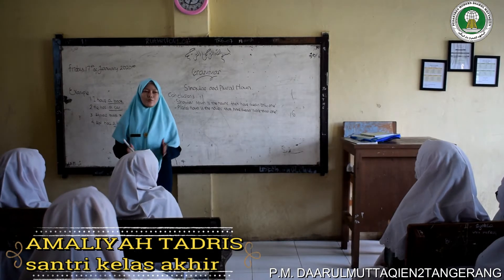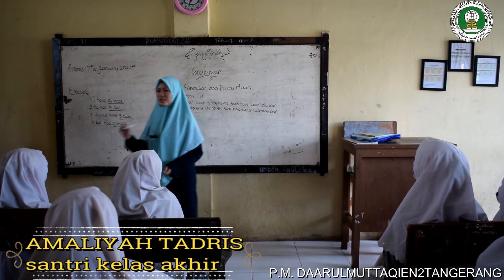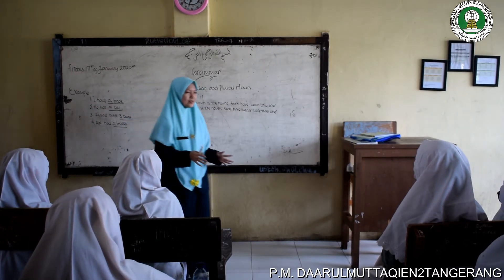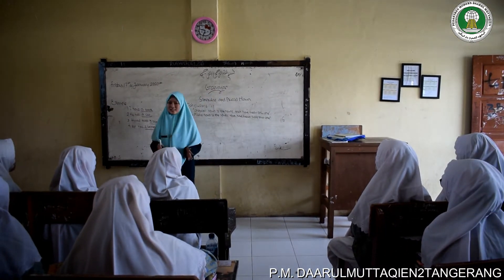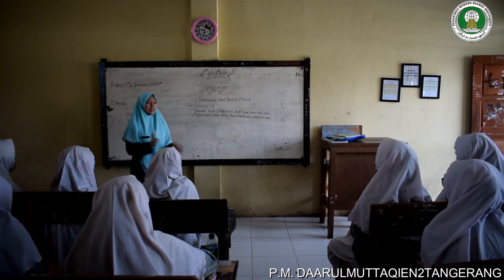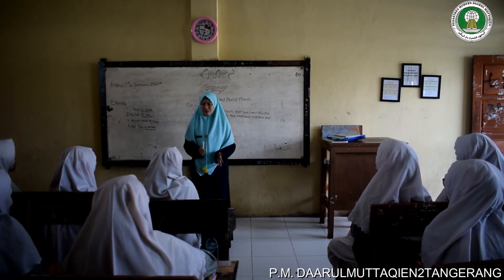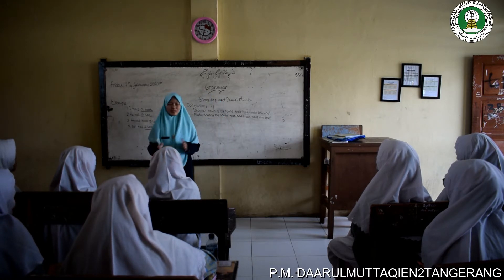I want to tell you something. For your information, there are some ways of writing plural form. First, by adding S for the normal nouns, such as pen, marker, book, etc. And by adding ES for the nouns ending in O. For example, hero to be heroes.